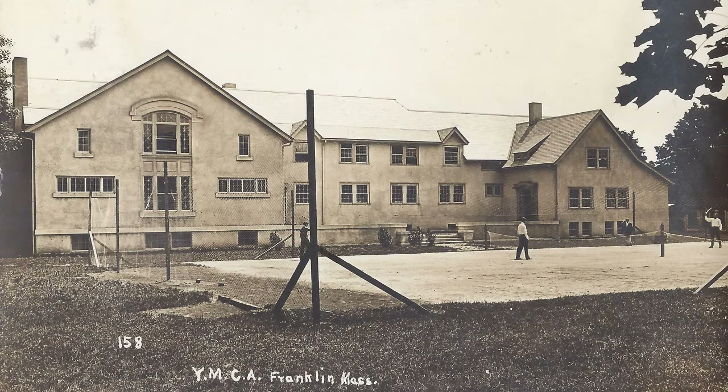In September of 1910, the board of directors of the YMCA awarded the contract for constructing the YMCA building to J. A. Monroe of North Attleboro, whose bid was $1,200 less than the lowest bidder. Construction began soon after that. The large part of the building on the left side was on Emmons Street, and this was where the gymnasium was located. The smaller part of the building on the right side was on Dean Avenue, and this was the McKenzie garage.